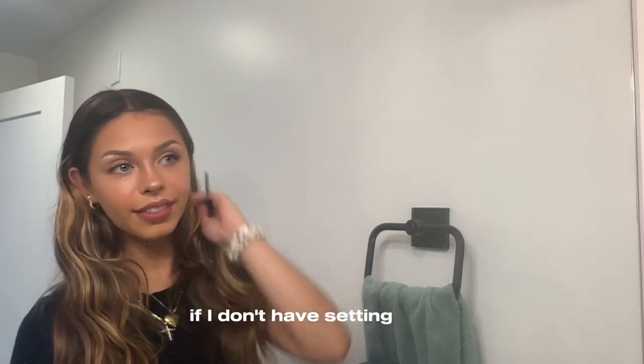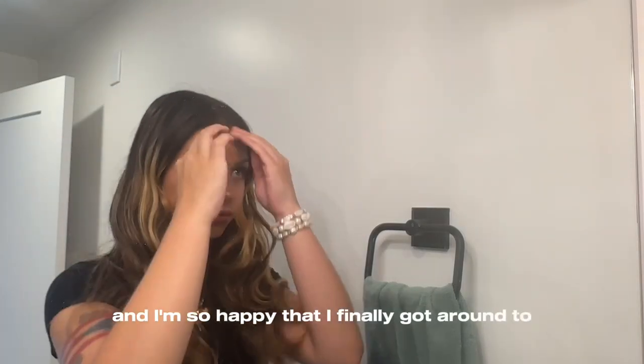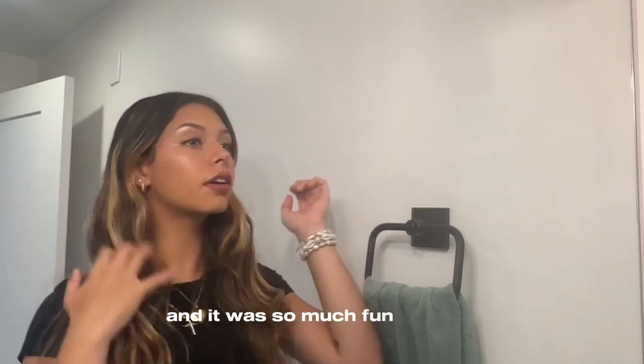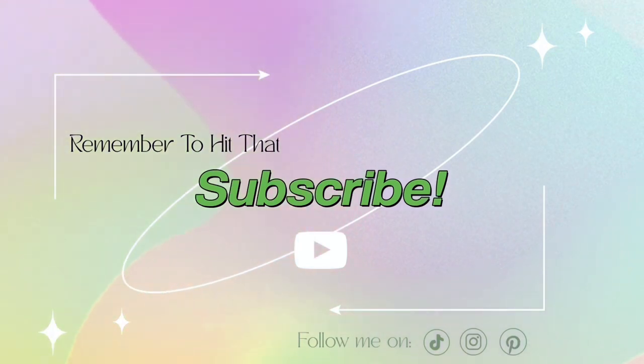If I don't have setting spray, this is the last step to complete my everyday makeup routine. I'm so happy I finally got around to recording this — it was so much fun to make. Let me know if there are any styles or products I should try, and I will see you in the next video. Bye for now!